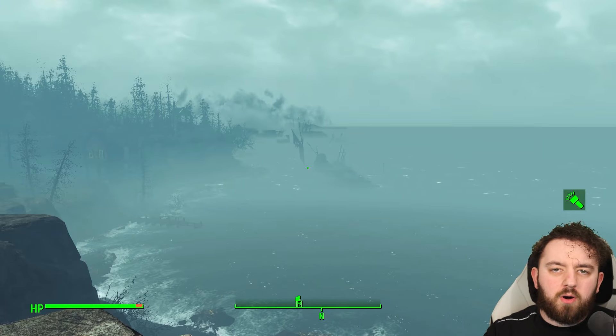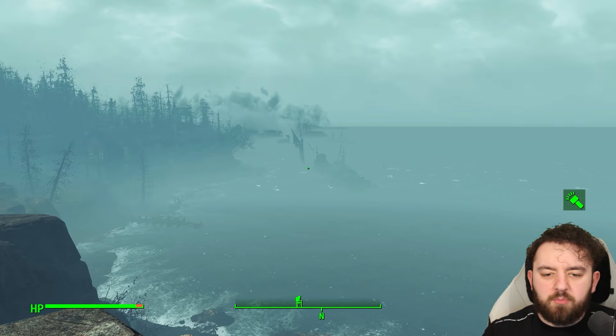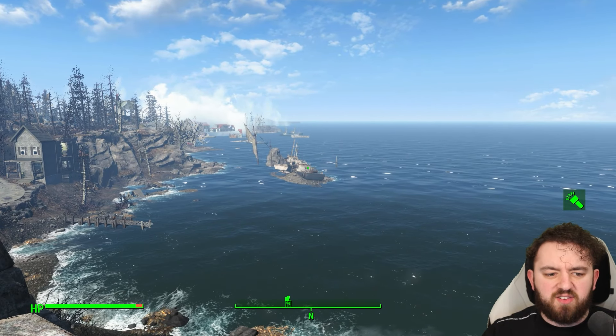If some of you remember, we were at Trapper's Demise a long time ago, a couple of episodes ago, and it's directly north of us right now. Now, if I remove that, you can see it plain as day.